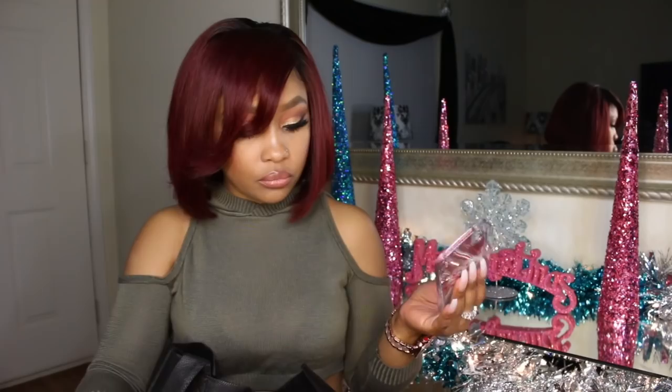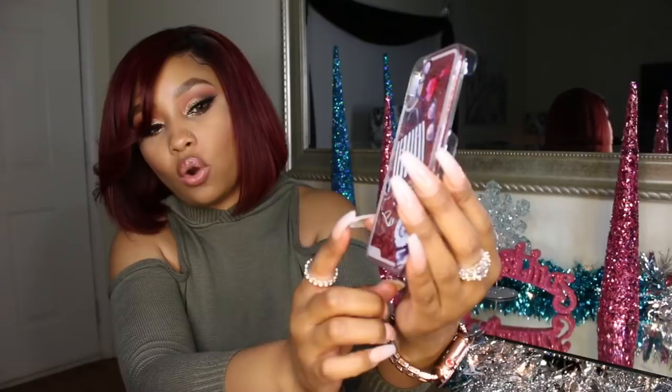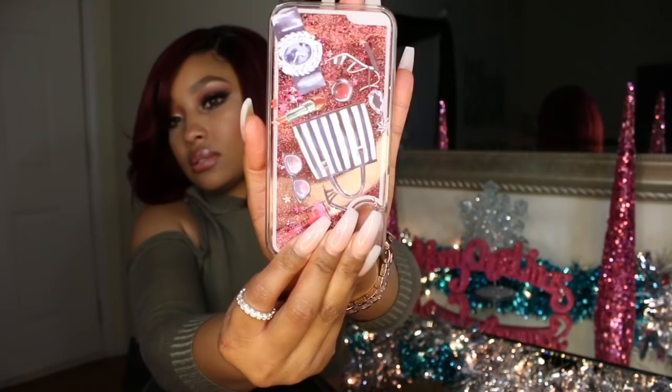I got a few fashion-inspired cases. This one is a waterfall case — you'll notice I have a lot of waterfall cases — with a purse, a shopping bag, a watch, a shoe, lipstick, sunglasses, heels, and stuff like that. Really girly, fun stuff that you dolls know I love.